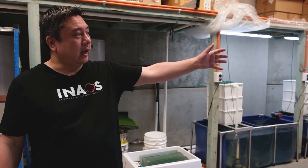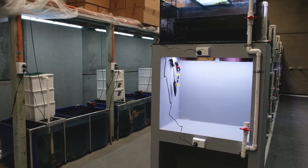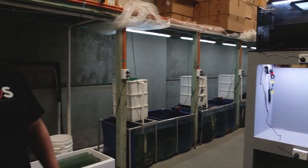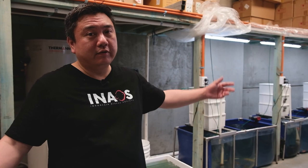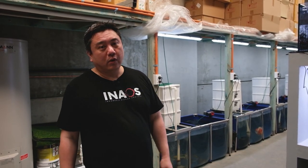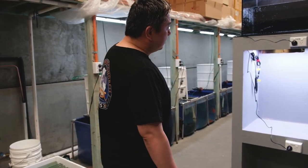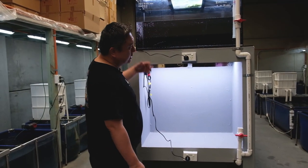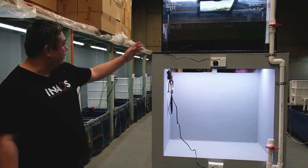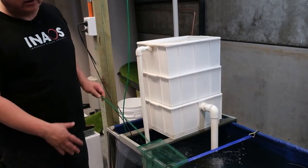Once we get that tank, we'll be able to invite customers here to sit down, look at the fish they want, and we can bring that fish up and show you every angle of it, so that you can really select — whether it be a discus, an altum, or a goldfish. We'll be able to use this area for customers to sit down and select the fish that they want. It's really going to be exciting — we'll have two tanks where we'll be able to do that.